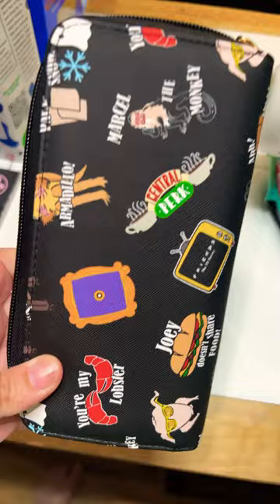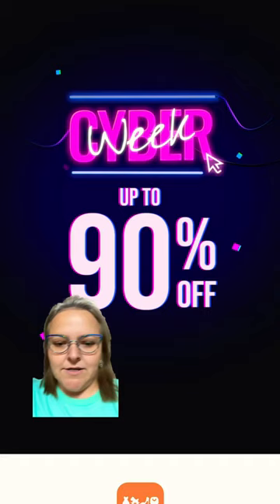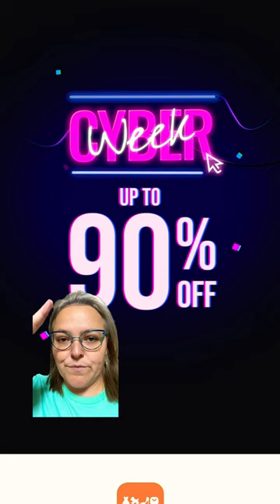Temu is doing a 90% off sale right now. Download their app and you will not regret it — you'll get cool little doodads like this. If you've been wondering whether to order from Temu, now is your sign to give them a go. 90% off — hello, that is amazing! It even has Marcel the monkey.